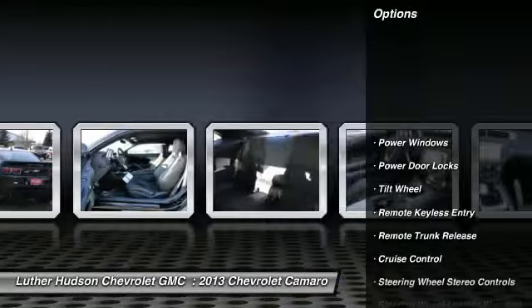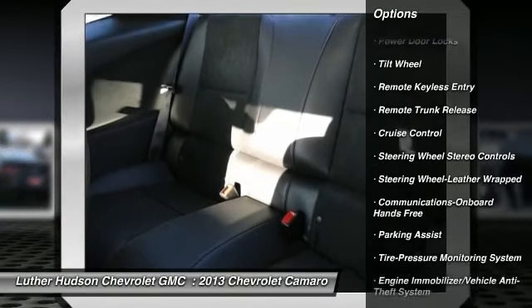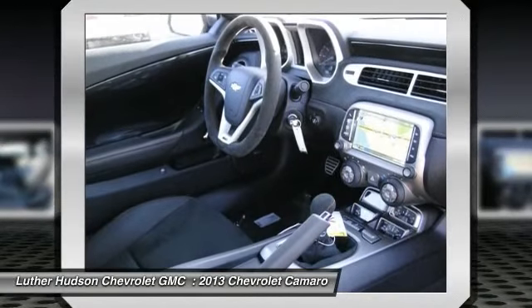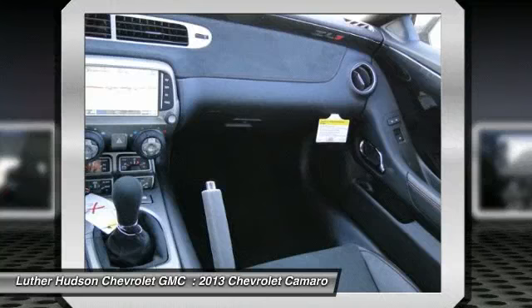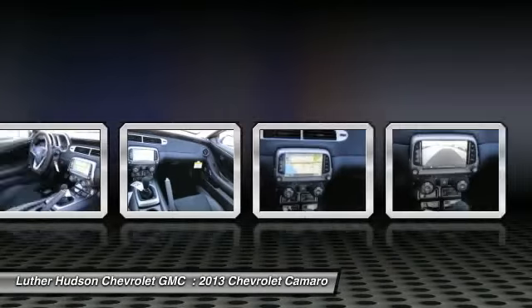Traction control, power passenger seat, anti-lock braking system, Bluetooth wireless data link for hands-free phone, HomeLink garage door opener, front air conditioning, power steering, cruise control, aluminum wheels, floor mats.